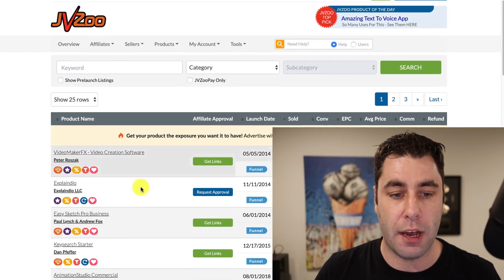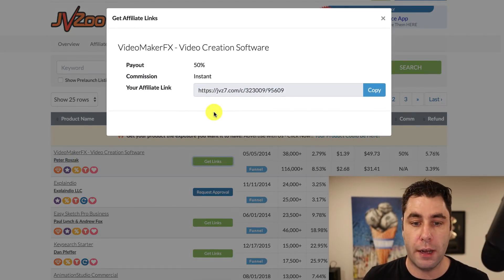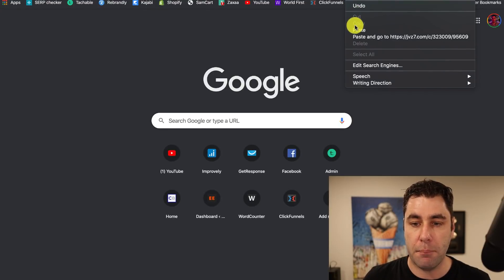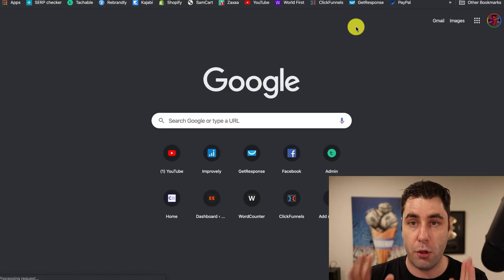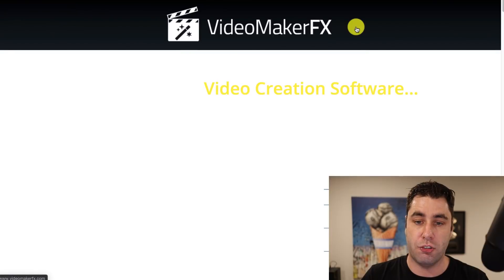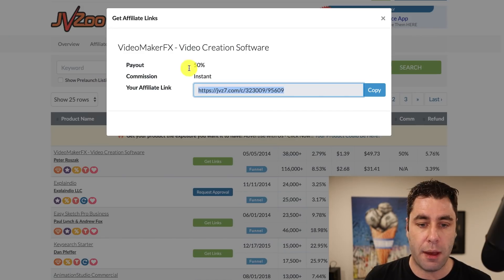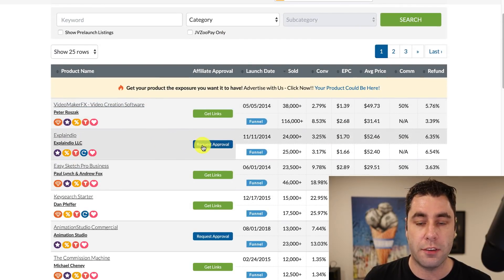If you scroll down, you can put in keywords and things like that. These are all the top products — this one, for example, if you just click Get Links, you can promote it right away. All you need to do is get the link, paste it in your browser, and it takes you to that product. If someone purchases that product, you would get a commission. Very simple. The thing is, some of them might need request approval.